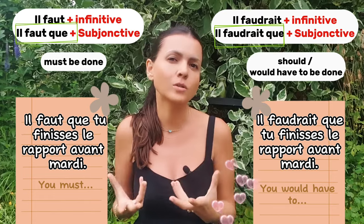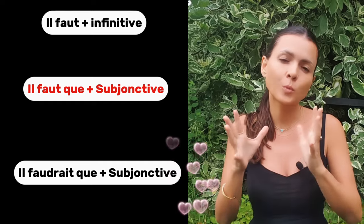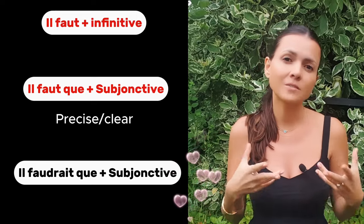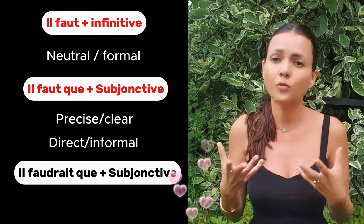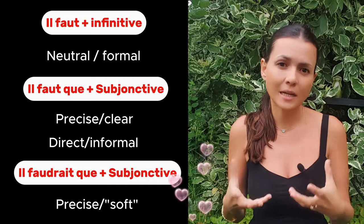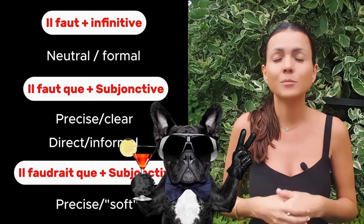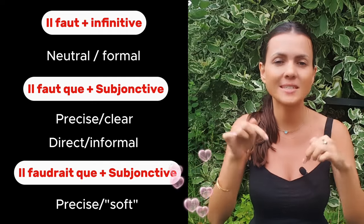Remember: the subjunctive with 'il faut que' helps make your French more precise and clear. Depending on the situation and your interlocutor, you might choose one structure over another. 'Il faut' plus infinitive is more neutral and formal; 'il faut que' plus subjunctive is more direct and informal; and using the conditional 'il faudrait' allows you to be precise and soft at the same time. Knowing when to use each one will help you communicate more appropriately and effectively in French.